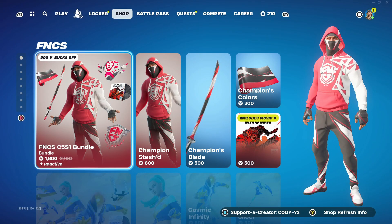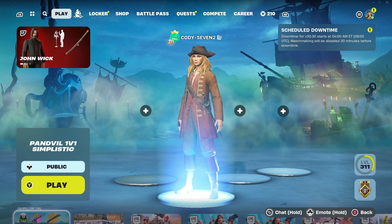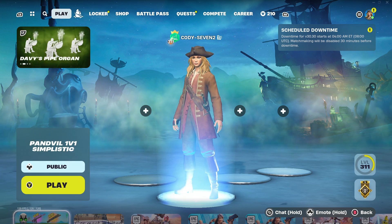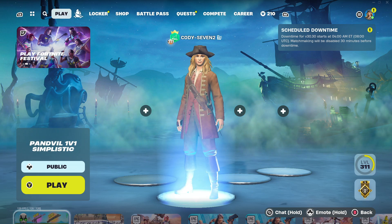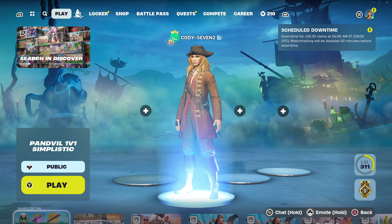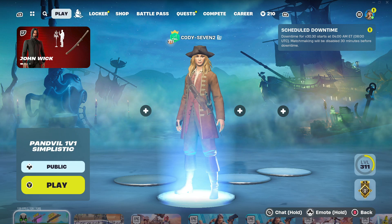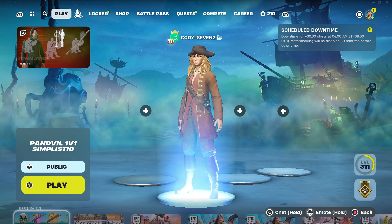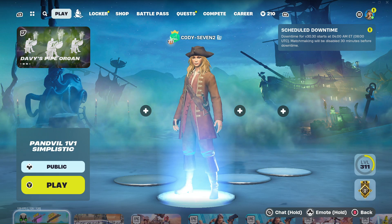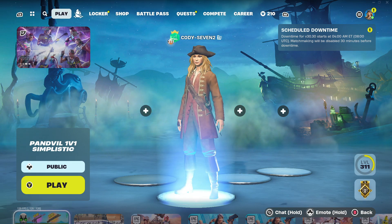We do have an update dropping later tonight. If we go here to Play, you can see at the top right it says scheduled downtime. Downtime for version B 30.30 starts at 4 a.m. Eastern time. Matchmaking will be disabled 30 minutes before downtime. I'm kind of thinking about possibly streaming the update. What do you guys think? Should I do it? Leave a comment down below — let me know if I should stream it and if you guys would want to hang out, chill, and go over some leaks that are going to be revealed by all the leakers while we are in downtime. Let me know down below. Hope you guys did enjoy it and I'll see you in the next one.